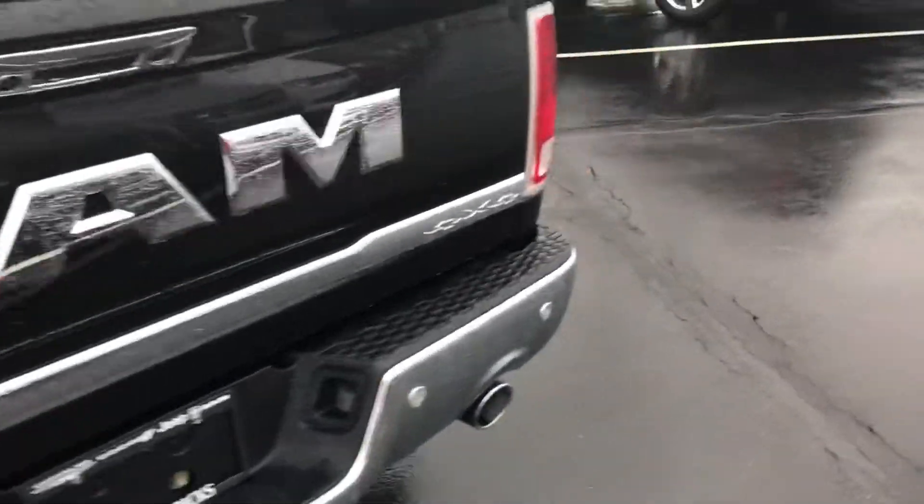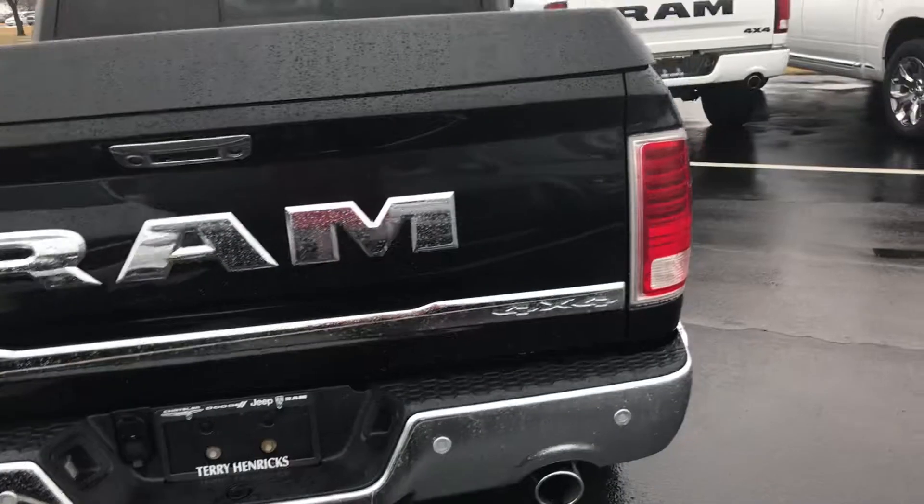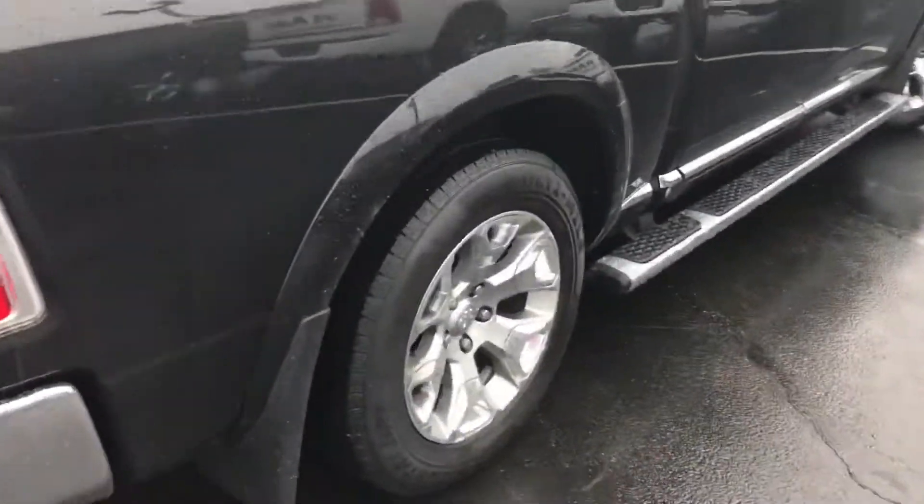Easy entry and exit, big ram ladders on the back, and it does have a spray-in liner.